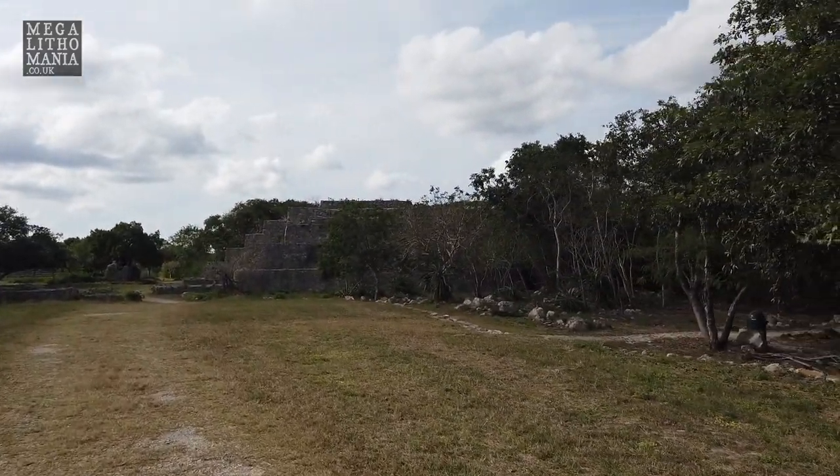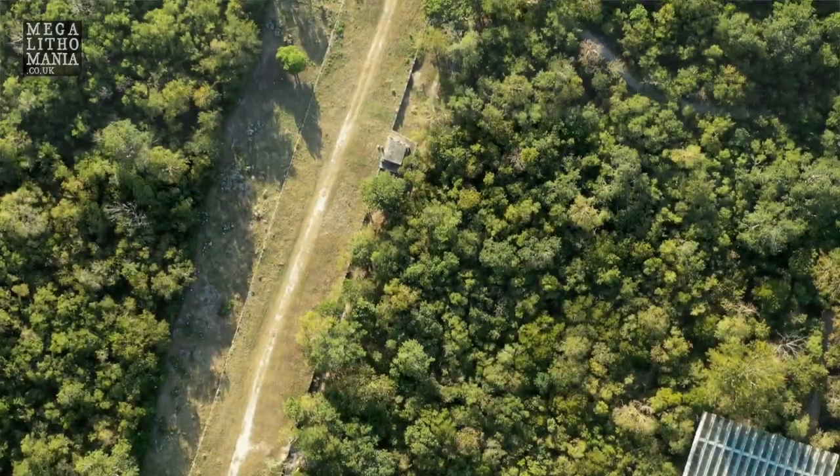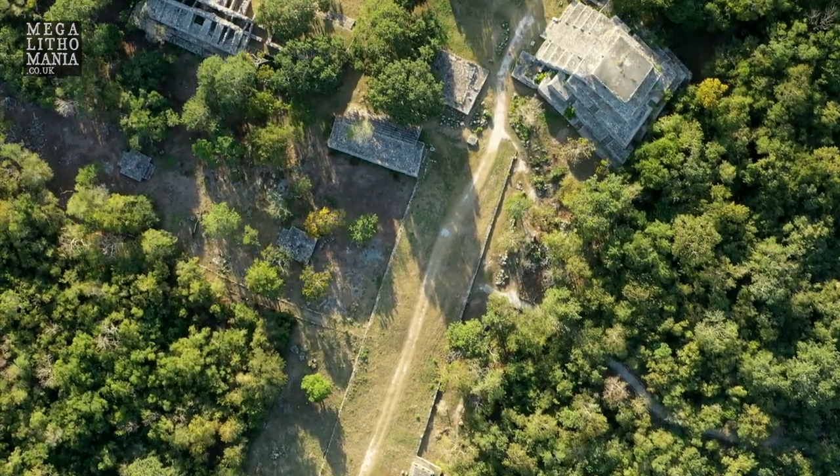You can see pyramid constructions here. You can see how wide this sackbe is — it's about 40 to 50 feet wide. I'll show you that from the air as well so you get a sense of scale.